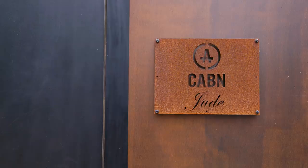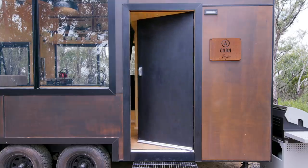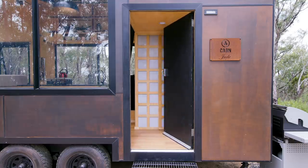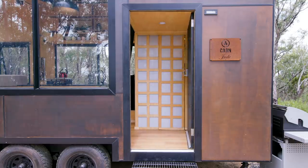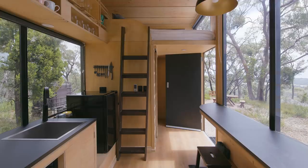All the timbers and everything we use in our cabins is sourced either locally or nationally — everything comes from Australia. This cabin is called Jude and it's in the Adelaide Hills. Jude is approximately 14 square metres and features a king-sized loft surrounded by windows that allow a full 360-degree view of the landscape.